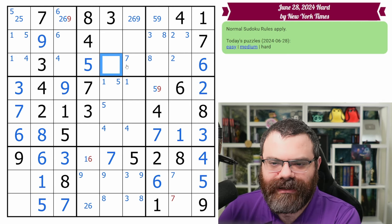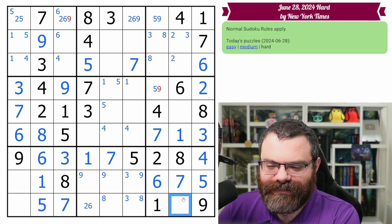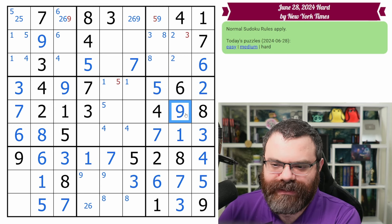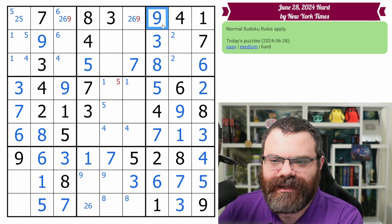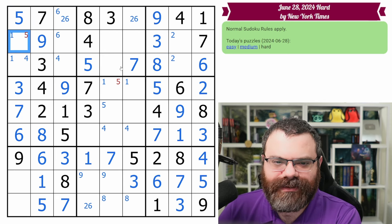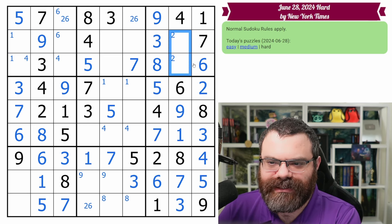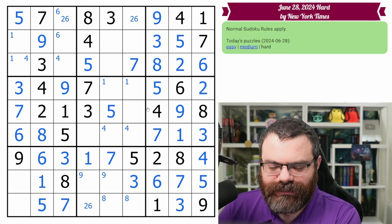That gives us the seven in the box, but it also gives us this nine, and it resolves this triple — we get the eight and the three. We get this nine. This seven's placed in this box. Let's see — the remaining digits of three, that does place the three here. We also get the five and the nine in this box. This can't be three, which gives us the three and eight. We get the nine here. We need a five in the row — that's here.